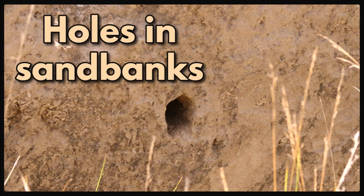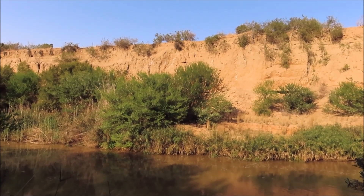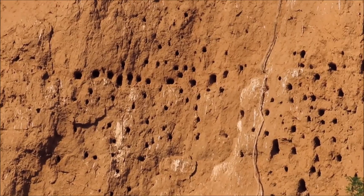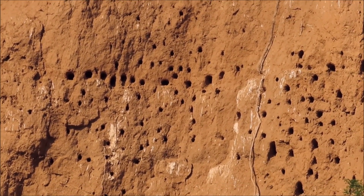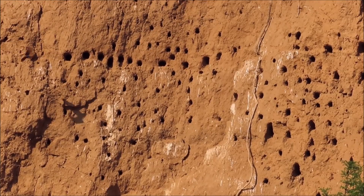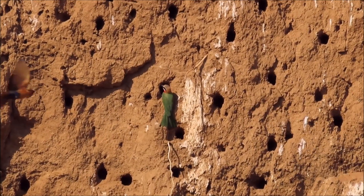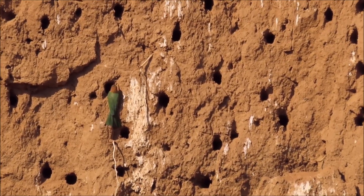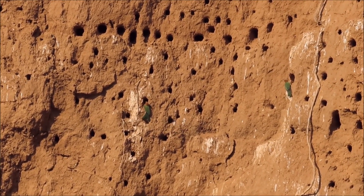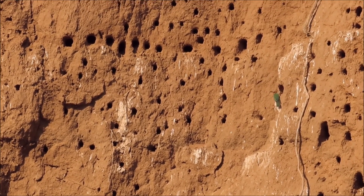Some birds like the kingfishers and the bee-eaters excavate nests in sandbanks with their beaks and remove the sand backwards with their feet. These are nests excavated in a large sandbank by the white-fronted bee-eaters along the Great Fish River. These nesting holes or tunnels can be up to three meters long in some species, but 1.5 meters is the norm. These long narrow tunnels are normally excavated at a gradient moving slightly upwards to prevent rain from entering and flooding the tunnel and the nesting cavity at the end.